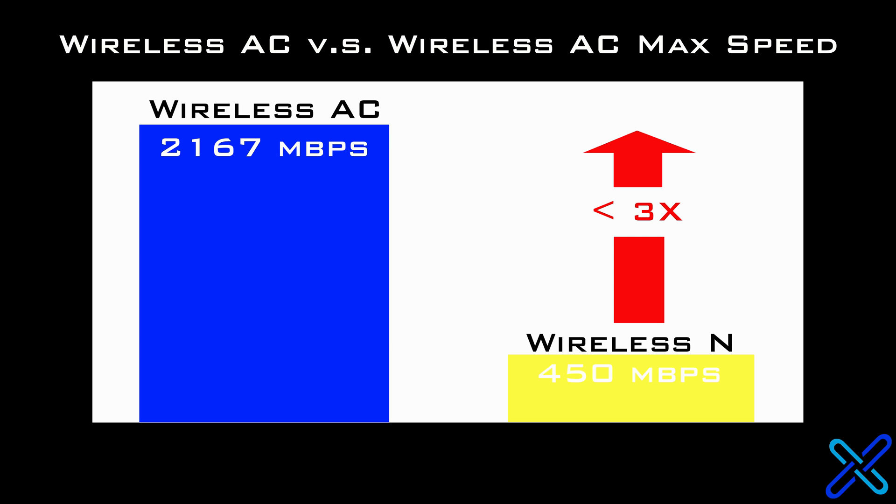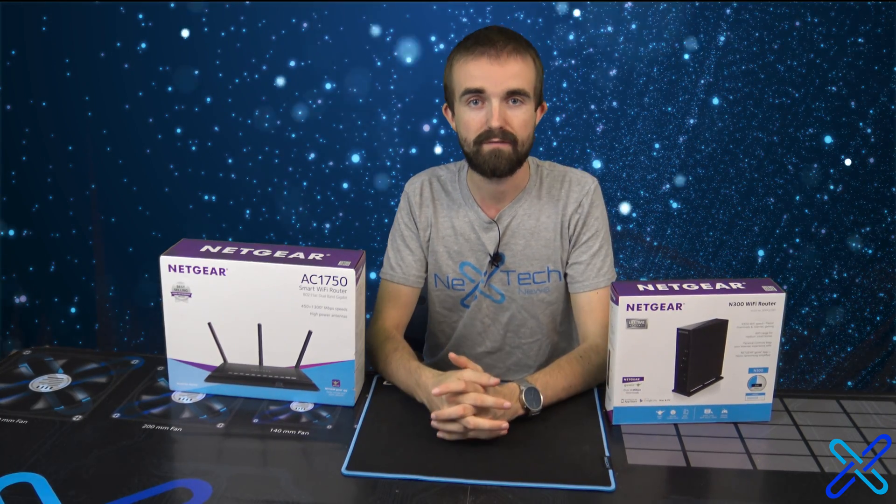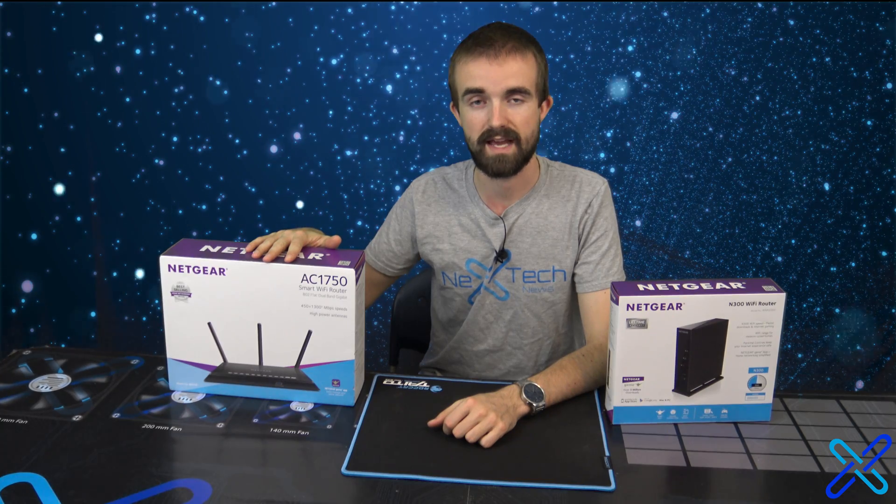However, speeds are determined by your internet provider. Wireless AC has similar range to Wireless N. However, at the same distances, you get much better speed with Wireless AC.